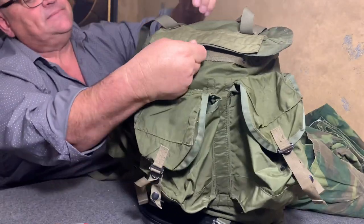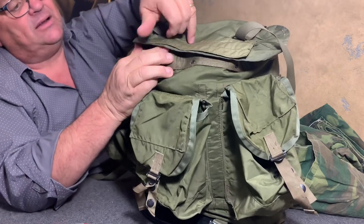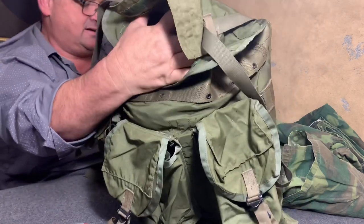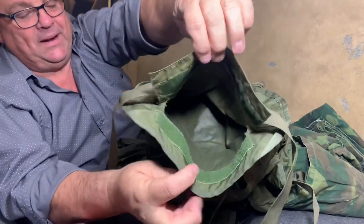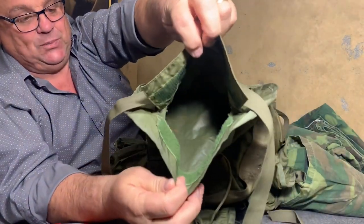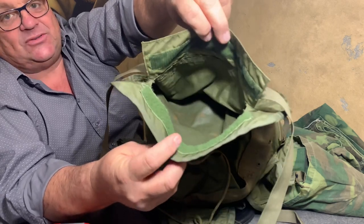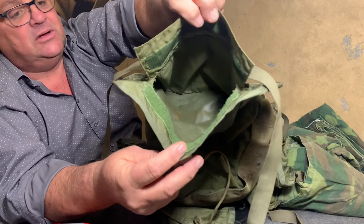Notice up here there is a map pocket on top — this map pocket right here. You could open that up and put your maps, your wallet, personal items, letters from Susie Q or whatever.